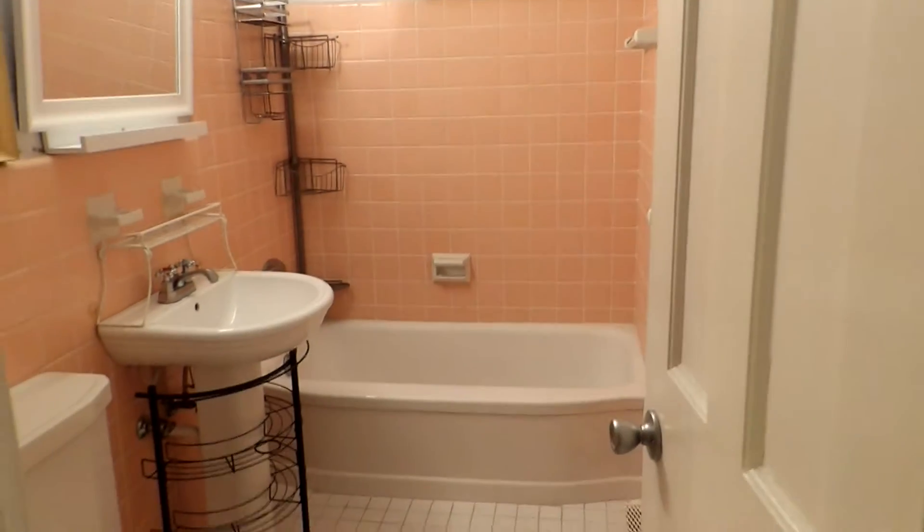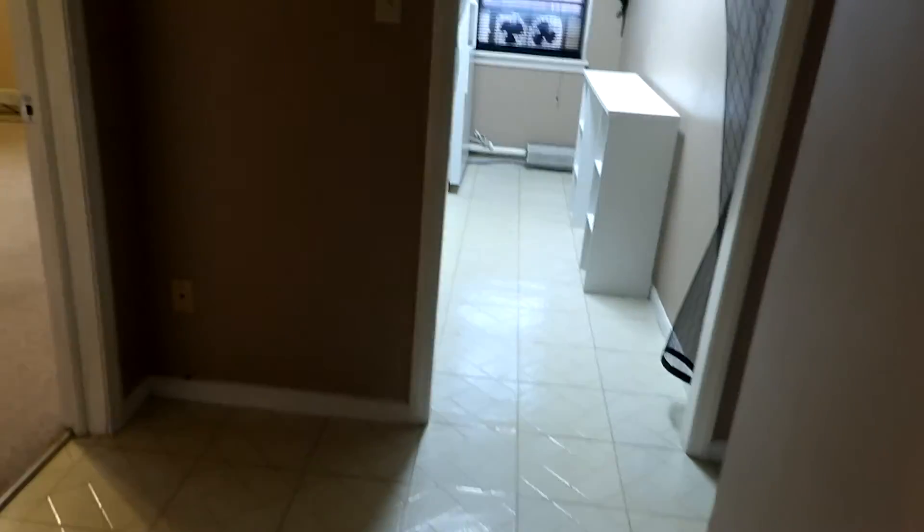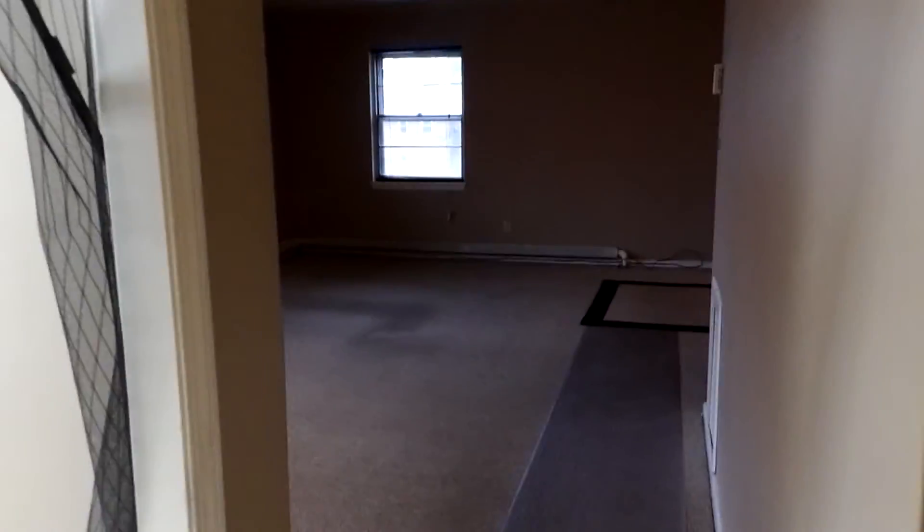And that's it for 13801 Cedar Road, number 305. This spacious two-bedroom condo won't last long, so make your appointment today to come see it.